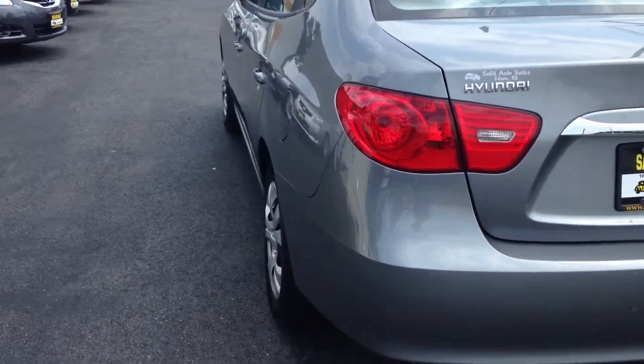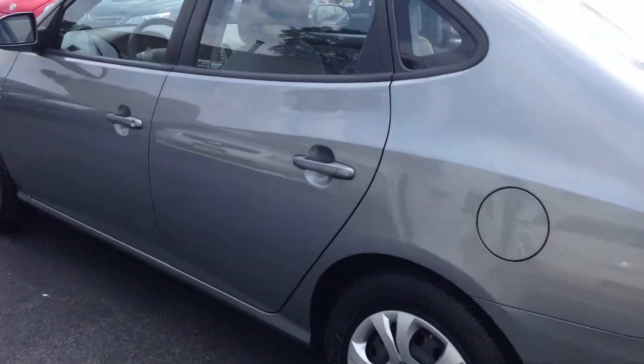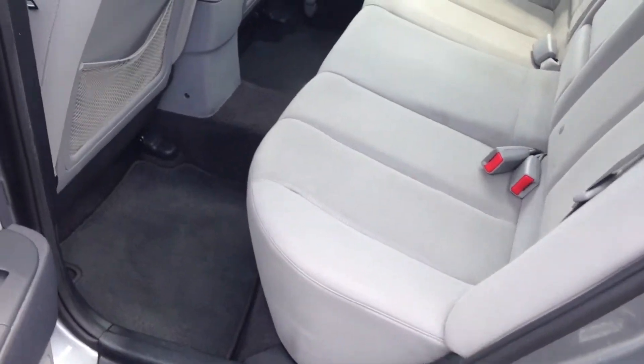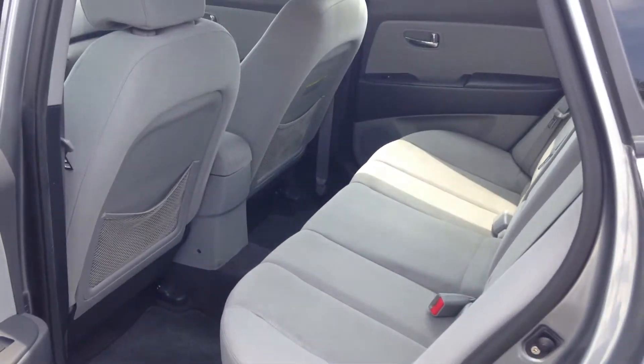I'm going to show you in just a moment the room that you're going to have in this car. You can use this as a commuter car going back and forth to work, or as a family sedan. It's very versatile — it's going to be able to give you whatever you need. As you can see, for a smaller car, you do have a decent amount of room on the inside.